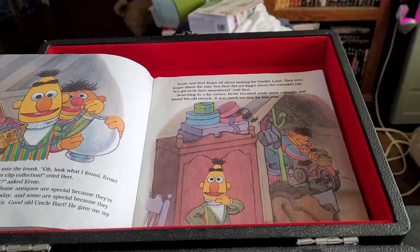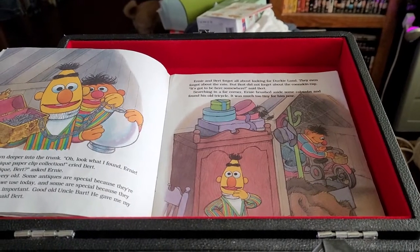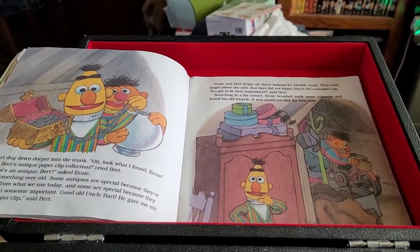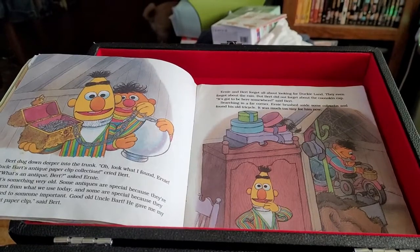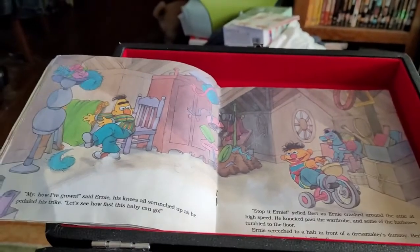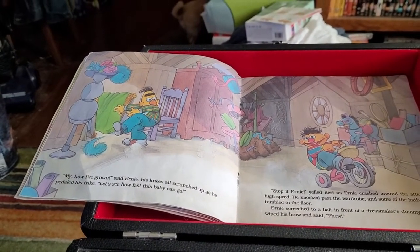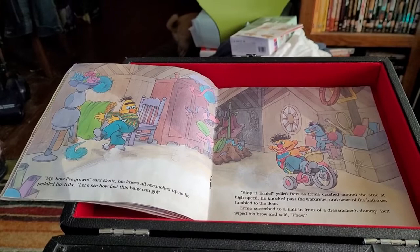Ernie and Bert forgot all about looking for Ducky Land. They even forgot about the rain. But Bert did not forget about the coonskin cap. It's got to be here somewhere, said Bert. Searching in a far corner, Ernie brushed aside some cobwebs and found his old tricycle. It was much too tiny for him now. My! How I've grown! Said Ernie. His knees all scrunched up as he pedaled his trike. Let's see how fast this baby can go. Stop it, Ernie! Yelled Bert, as Ernie crashed around the attic at high speed.